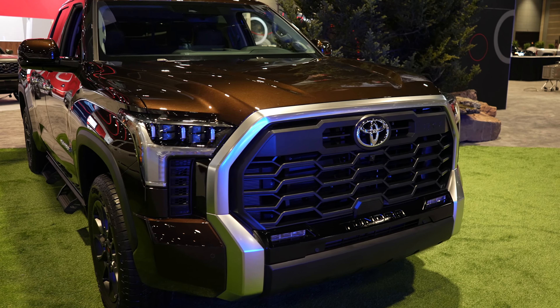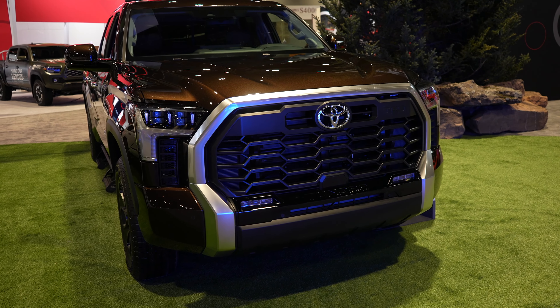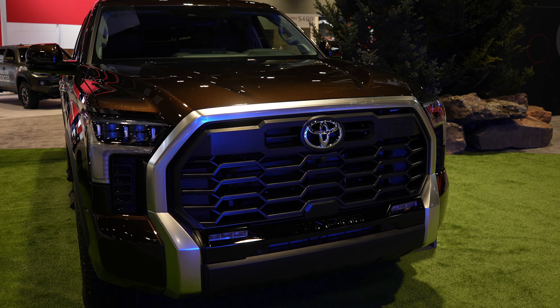This Limited is one of two of the top trim levels for the Tundra. You are going to have pretty much every single safety feature imaginable with this vehicle.